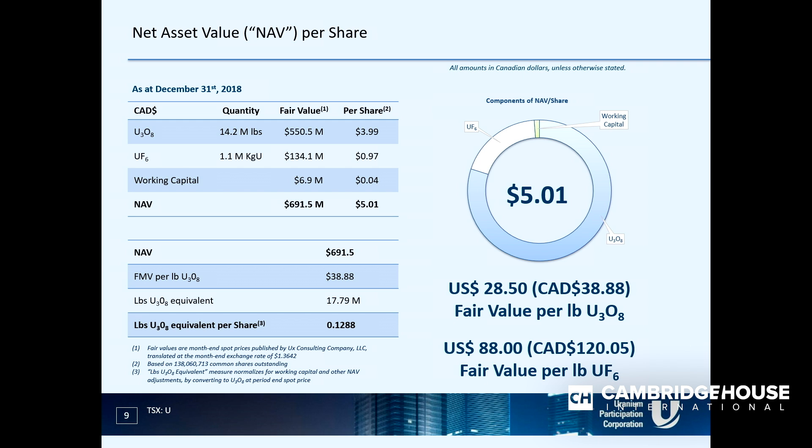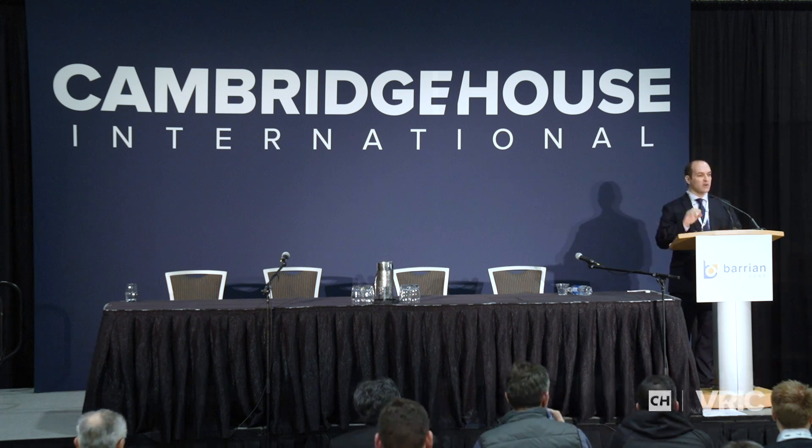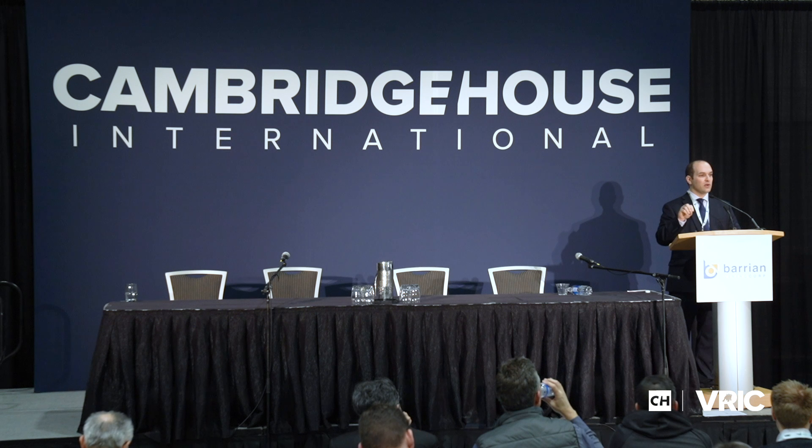It's a simple story - all about getting exposure to the commodity without the risk of a mining company. It's always a trade: you have a little less risk but certainly a little less upside comparing Denison to UPC. But it's about finding the right product for the investor, and some investors are more or less sensitive to risk, so UPC is a good alternative. Thanks very much everybody.